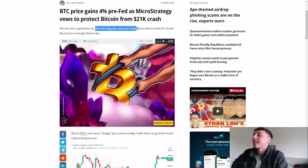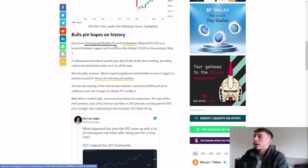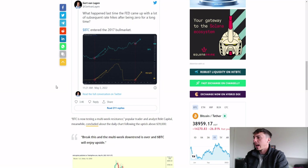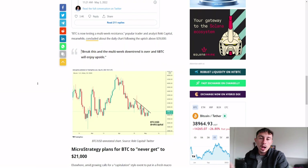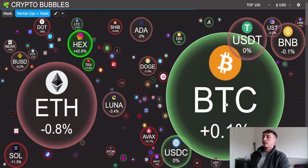Bitcoin gained four percent pre-Fed, with MicroStrategy vowing to protect Bitcoin from a $21K crash. MicroStrategy gives key insights into what it plans to do to maintain Bitcoin strength. Bulls are pinning hopes on historical data — we can see lots of resistance and support at $37,600, with a subsequent bounce back to $39,000, providing relief to low time-frame traders. Bitcoin is now testing a multi-week resistance; breaking it would end the multi-week downtrend. MicroStrategy plans to prevent Bitcoin from ever reaching $21K, and looking at the 0.786 Fibonacci retracement, a drop that low seems unlikely — maybe $24K, $26K, or $28K at most.